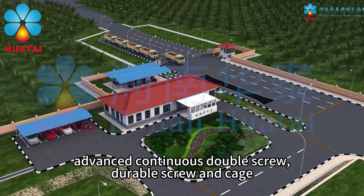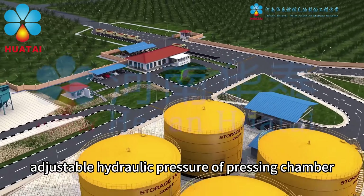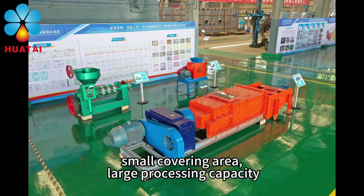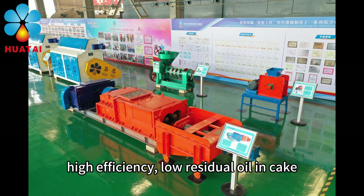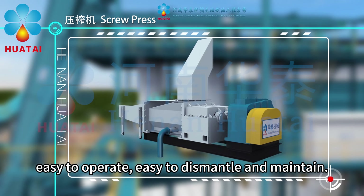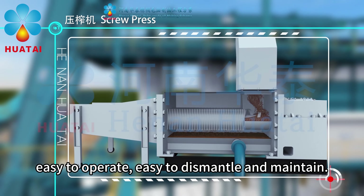Advanced continuous double screw, durable screw and cage, adjustable hydraulic pressure of pressing chamber, small covering area, large processing capacity, high efficiency, low residual oil intake, low crushing rate of palm nut, easy to operate, easy to dismantle and maintain.